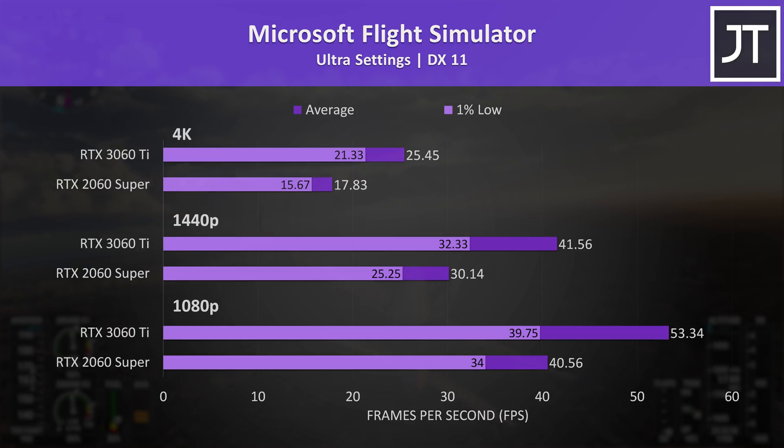The average frame rate at 1080p is 32% faster with the 3060 Ti, and at the higher resolutions, even the 1% lows from the 3060 Ti were ahead of the average FPS of the 2060 Super.